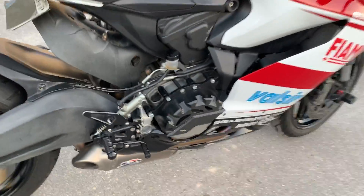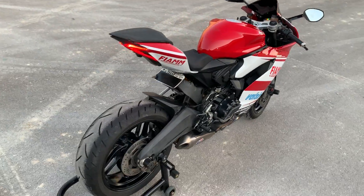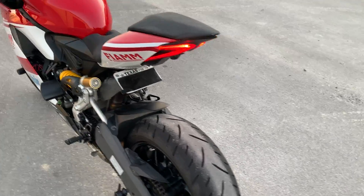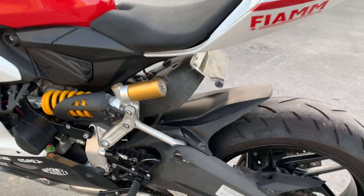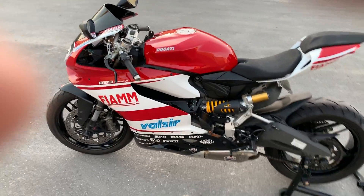Termignoni exhaust, rear sets. It's got a lot of stuff — I'll make a list of it in the description below. It's a pretty nice bike. I'll give it a start up real quick.